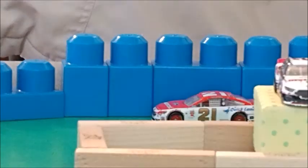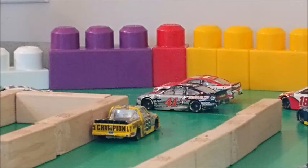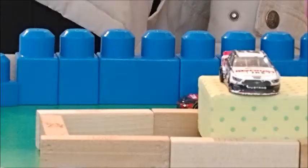Matt DiBenedetto retakes the lead. Here comes Austin Dillon again after that crash — not surprised. He leads into turn one and two with Hamlin behind him and Custer in third. There's contact between the two, three-wide for Custer. And Denny Hamlin will take the lead.